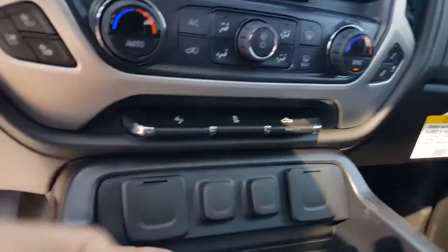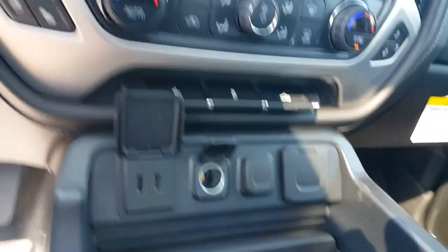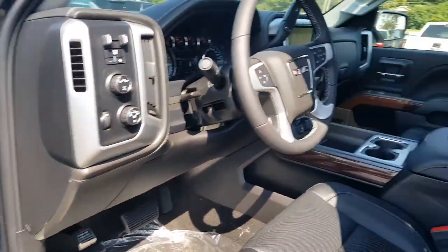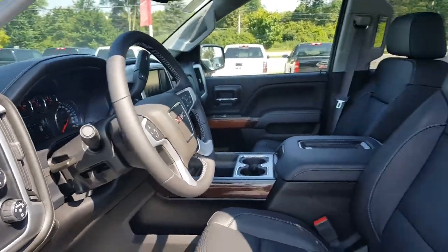A CD player is still available, plus tons of outlets and Bluetooth capability. Pretty nice sound system there. Also, this is a four-wheel drive vehicle and it even has a sunroof.